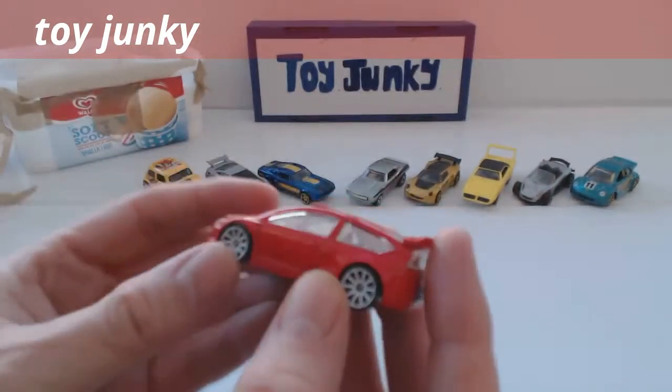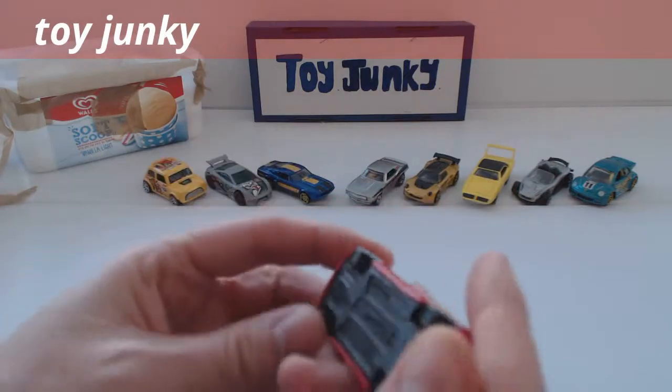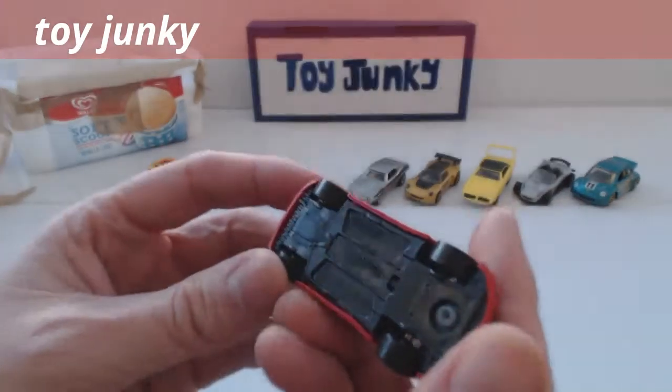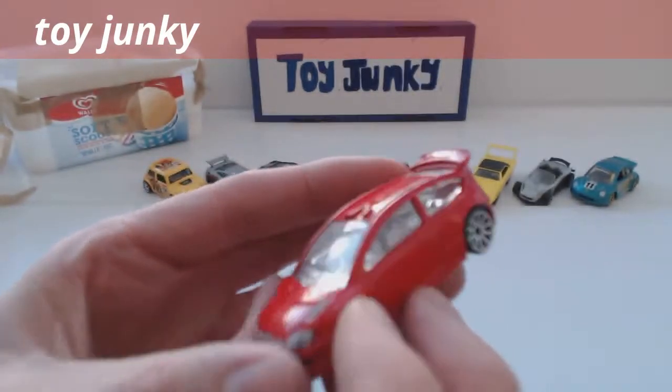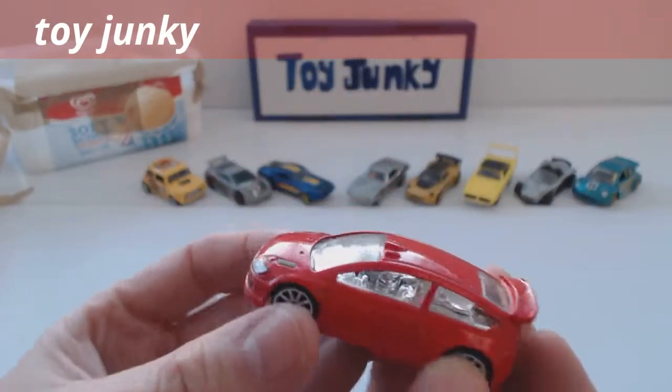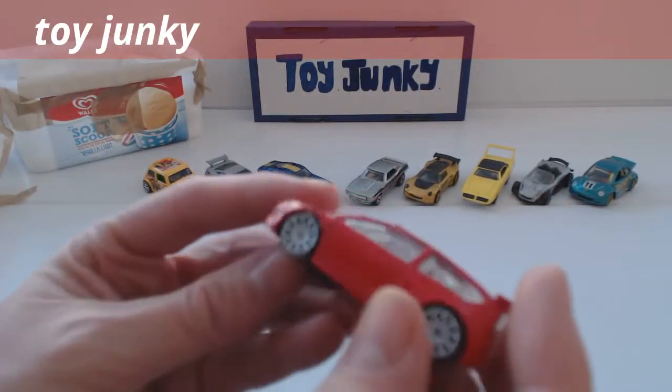And a Citroën — this is the Citroën C4 rally version. Again it's a Hot Wheels one.